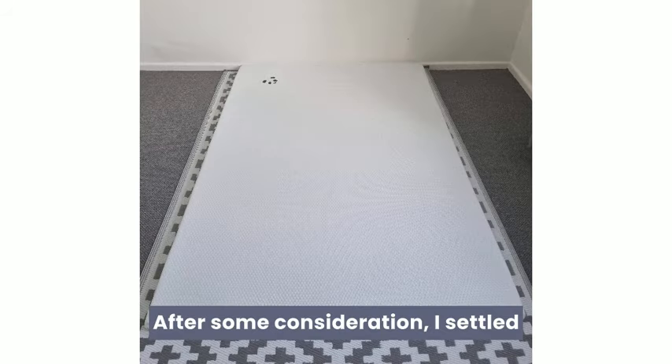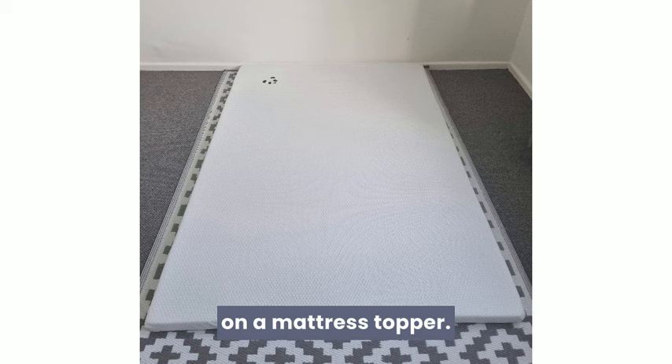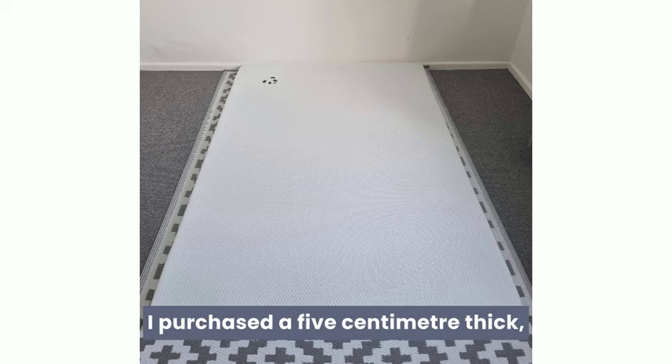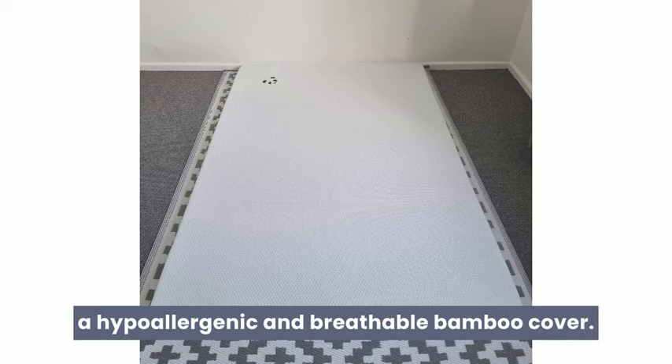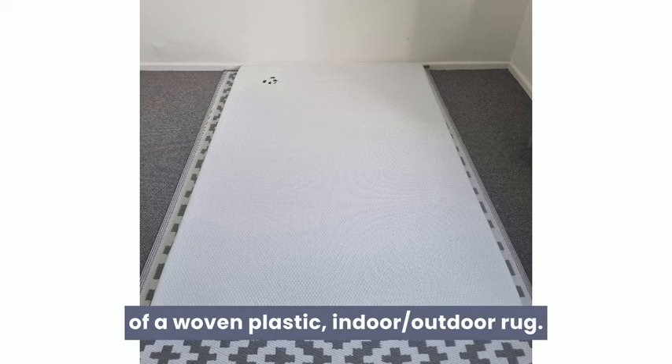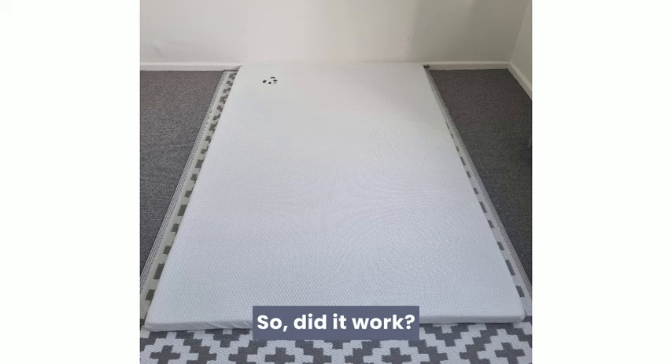After some consideration, I settled on a mattress topper. I purchased a 5cm thick gel-infused hydrofoam one in a hypoallergenic and breathable bamboo cover. I then placed the mattress topper on top of a woven plastic indoor-outdoor rug. So, did it work?